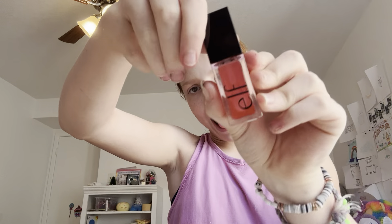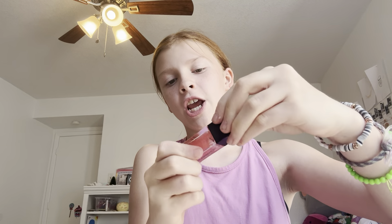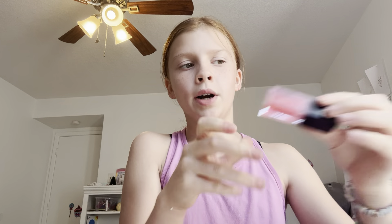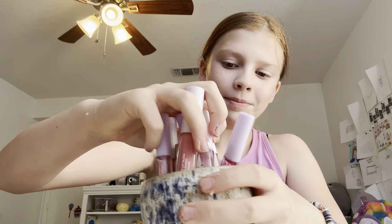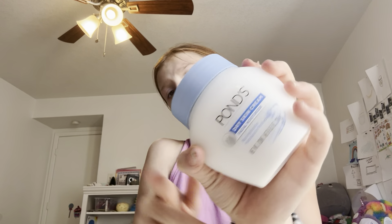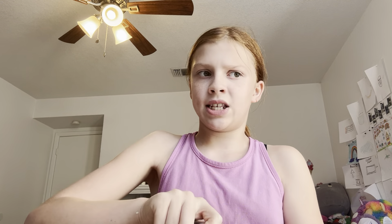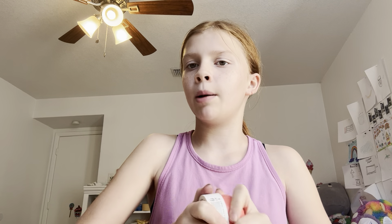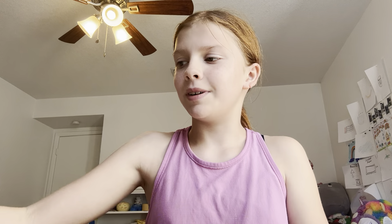I got this e.l.f. lip oil today — it's the e.l.f. lip oil in the shade Pink Quartz. And then I got the Ponds Dry Skin Cream facial moisturizer, which is so good — it smells really good, it smells really clean. And that was like all my skincare, but I do have way more at my mom's house.